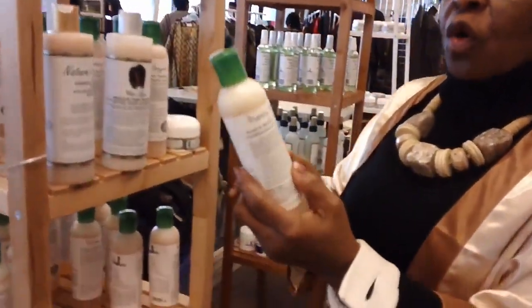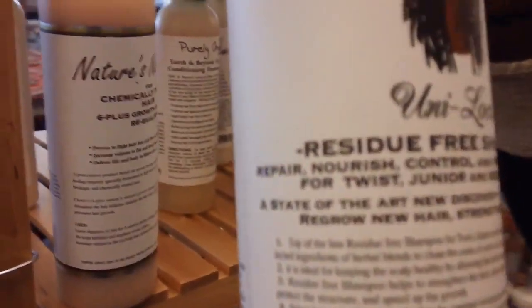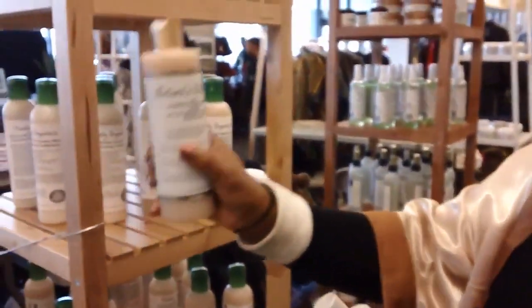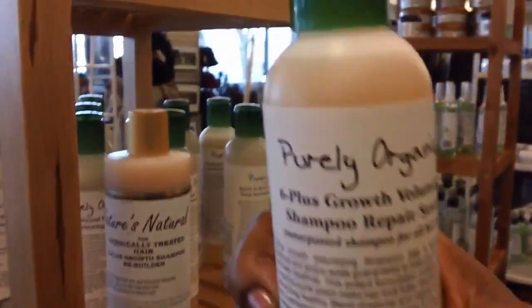This is the Coconut Shade Beyond. Then I have the Unilog residue-free shampoo for everybody. Then I have the chemical treated shampoo. Then I have one for thinning, which is the volumizing shampoo.